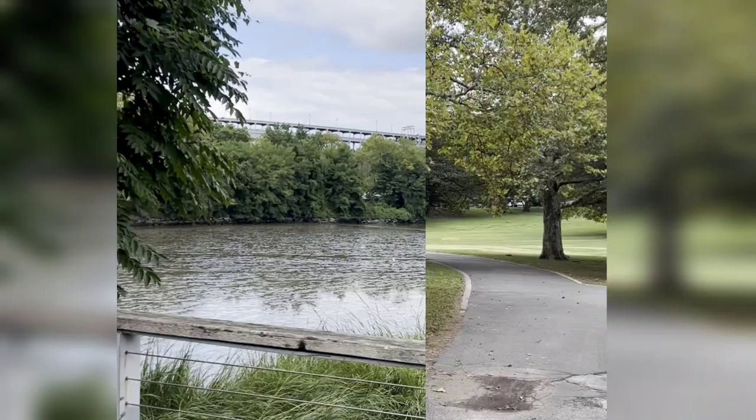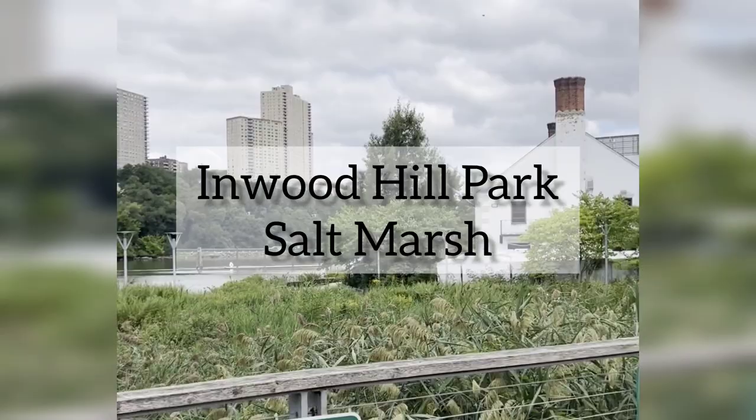Lawrence told you he really likes the wildlife. I bet you didn't think you'd find a marsh in New York City, but here it is.